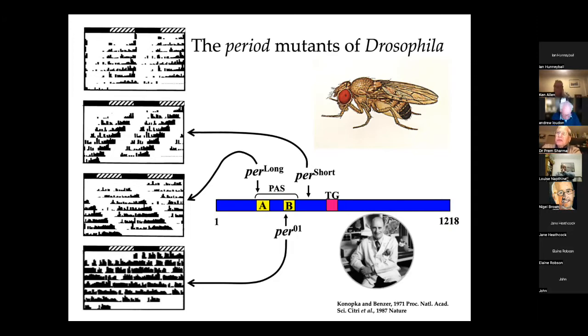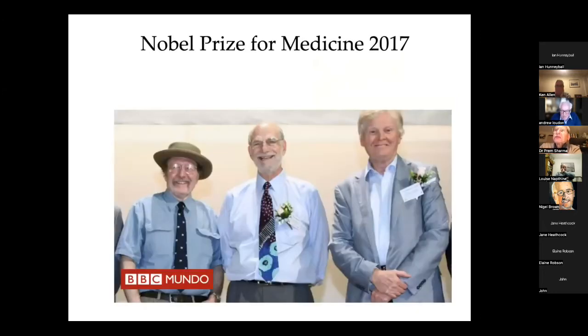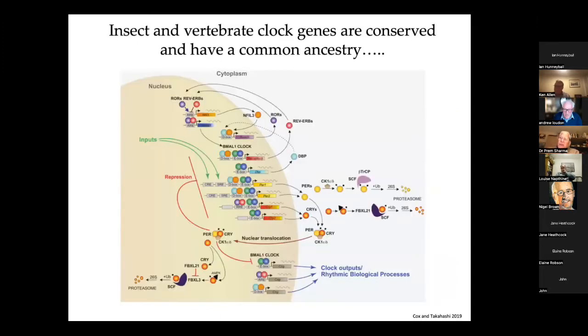It did attract the attention of several groups, including two in the States: one based in Brandeis — Geoff Hall and Michael Rosbash — and one in Rockefeller, that's Mike Young. These two groups set about trying to clone the gene involved in this behaviour, and they succeeded. With that, they uncovered the most wonderful new genetics, which led to an extraordinary explosion of interest in the field. They won the Nobel Prize for Medicine back in 2017, and it's been a great pleasure to have worked with these people and seen those early days reach such a remarkable fruition.